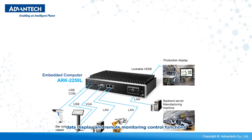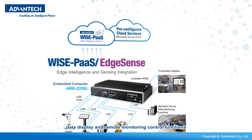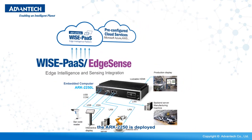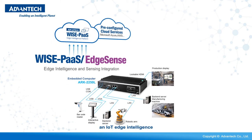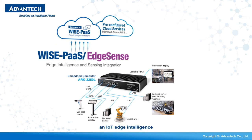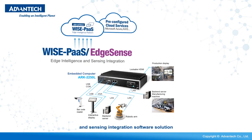To enable data acquisition, data display, and remote monitoring control functions, the Arc 2250 is deployed with Advantech's WisePass EdgeSense, an IoT edge intelligence and sensing integration software solution.